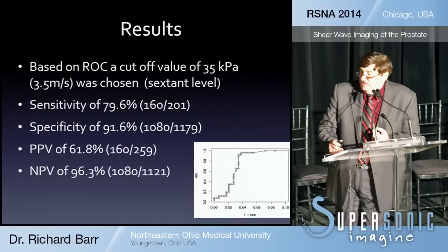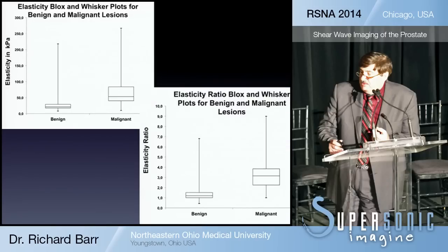This negative predictive value is very helpful — we think we can actually suggest that biopsies not be done given such a high negative predictive value. Looking at the data in box plots, there is very good separation between benign and malignant lesions. The upper-left box-whisker plot shows the kilopascal value alone, while the one on the right uses the ratio of the lesion versus normal prostate. Both methods show very good separation between benign and malignant lesions.